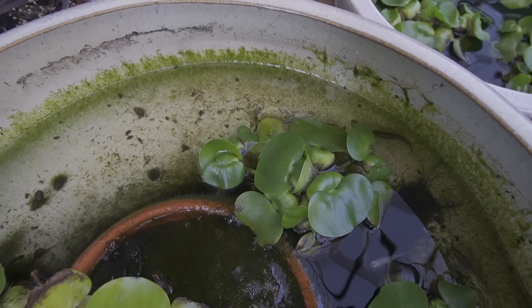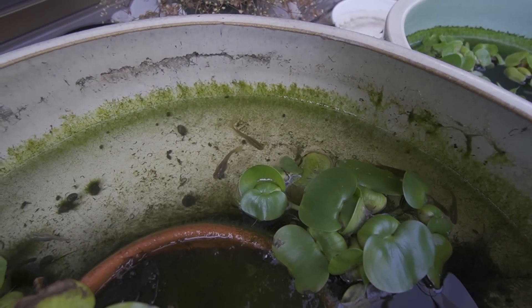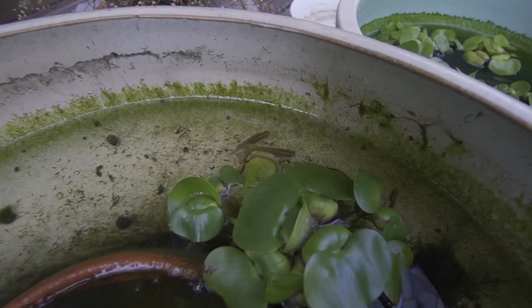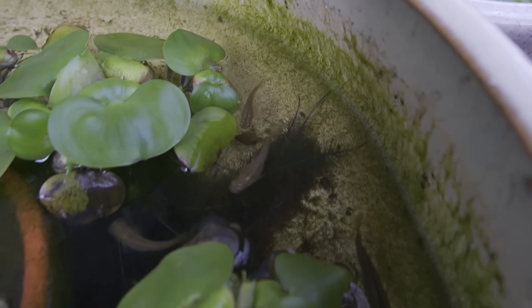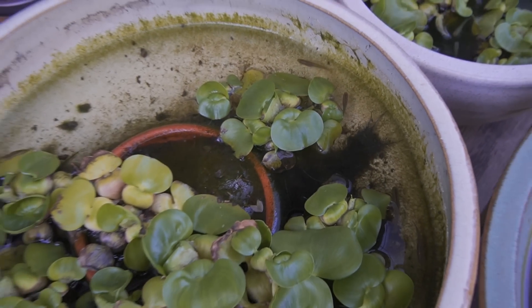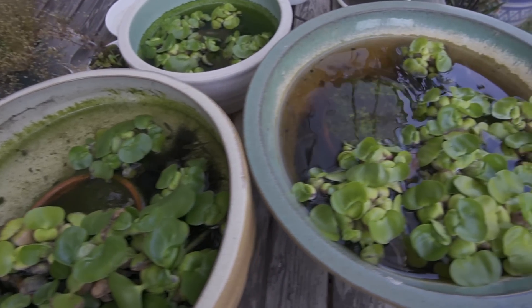These ones are called black rice fish. They're not really jet black — if you go to rice fields, rivers, and lakes in Japan you'll find that wild rice fish look like this: a grayish, blackish, goldish tone. These are one of my favorites because it's the most natural looking type of rice fish.